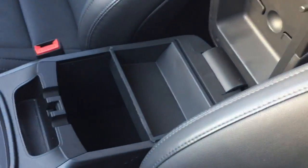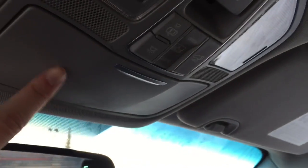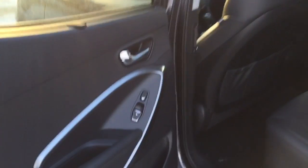Opening up the center console, you can see two separate little compartments with a removable tray. Up above is some storage for your sunglasses, as well as your sunroof controls. You've got a great big moonroof that extends all the way to the back seats.